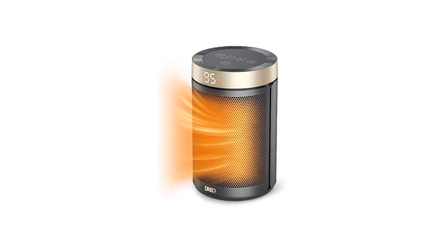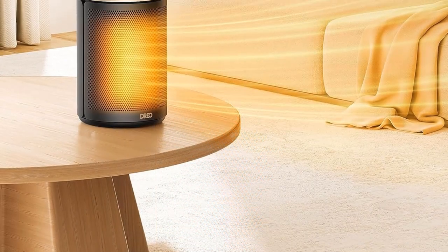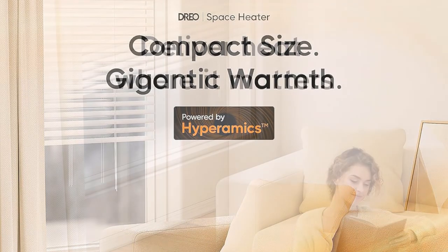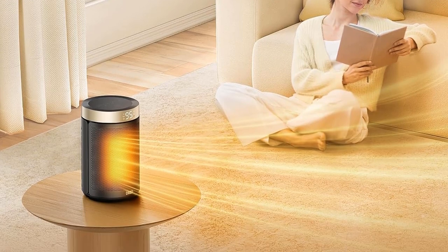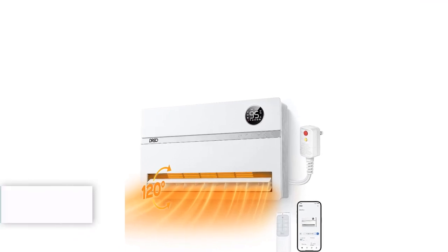Noise is reduced to only 34 dB. The portable handle makes it easier to carry, and it's equipped with multiple heating levels and modes — power heat, eco, fan only. It also features handy extras for a hassle-free experience: 12-hour timer, mute, child lock, and memory function.